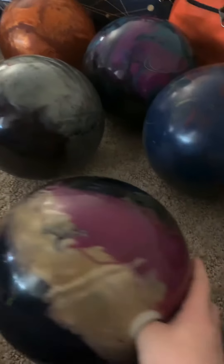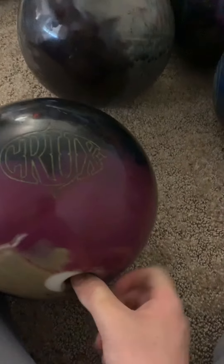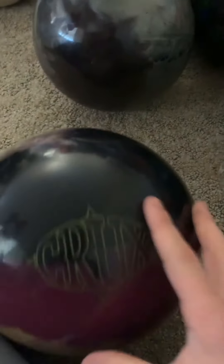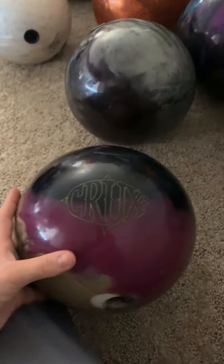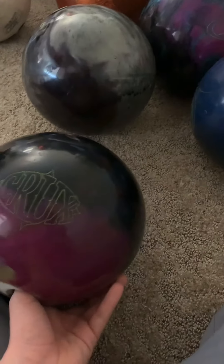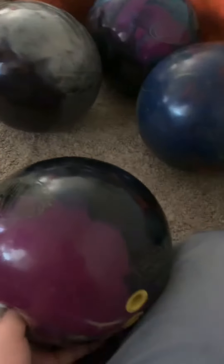The next ball is the Original Crux. On my last year's arsenal I had the Crux Prime, but I sold that ball, so now I just have the Crux. I liked it, but I haven't used it in a long time. I'm probably going to try it tomorrow since I have a tournament. It hooks a good amount and pretty early. It looks shiny right now because I haven't resurfaced it lately, but I'll probably do that tonight.